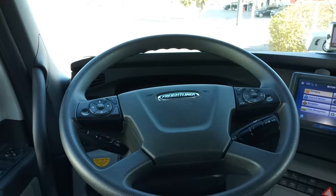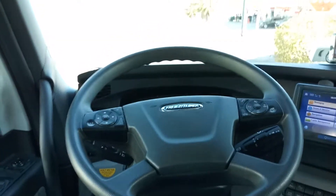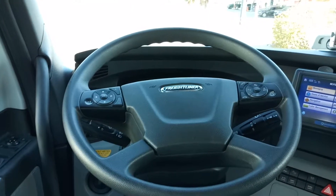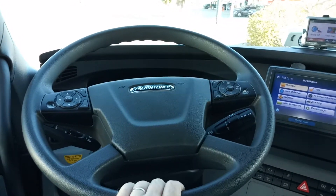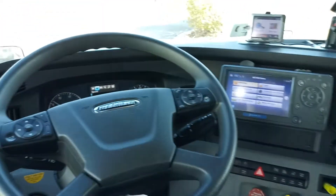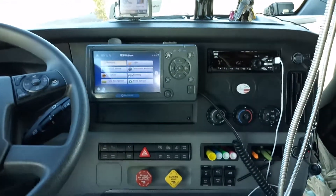Hey y'all, on a 34-hour reset. I've been spending most of the late morning and early afternoon cleaning up. I believe I'm done for now — let y'all see what it looks like with the dash scrubbed off.